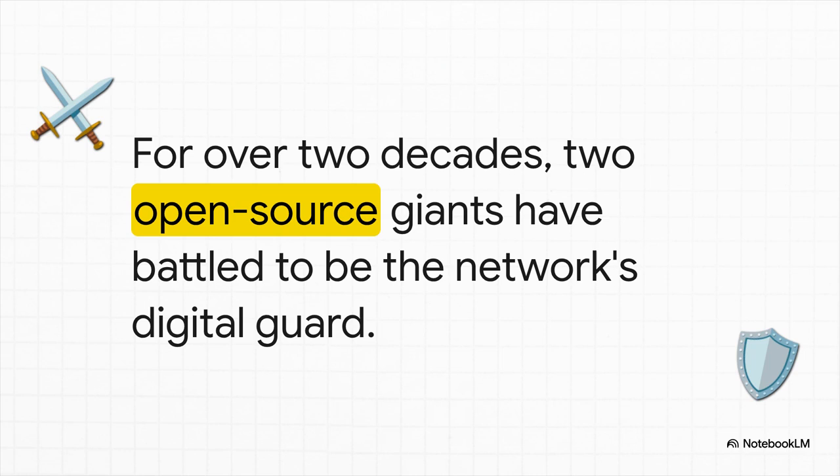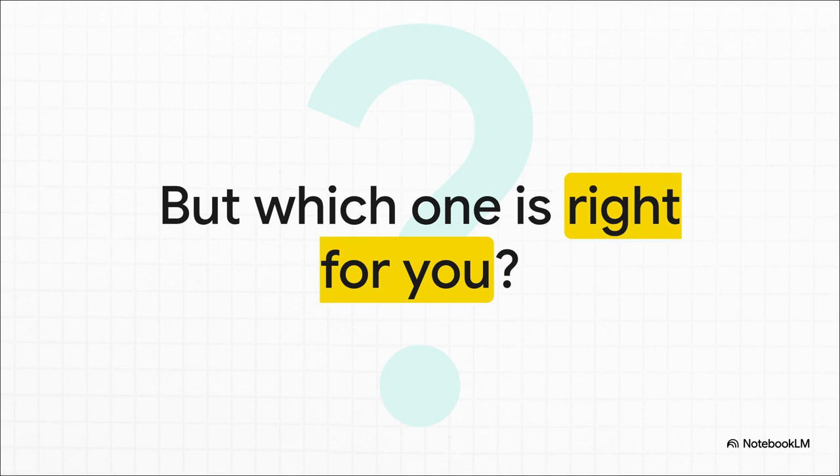For the better part of 20 years, the battle to be the world's best open source guard has really been fought between these two giants. You've got the old champion, the one who literally wrote the book on this stuff, and then you have the modern challenger, an engine built from the ground up for the insane speeds of today's internet. So that leads us to the big question: which one should you actually be running on your network? Well, to figure that out, we're going to have to dig in.